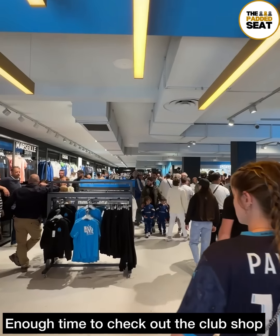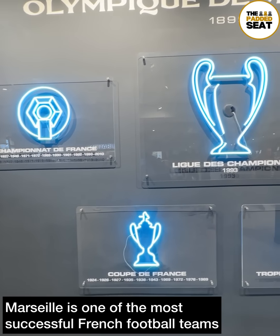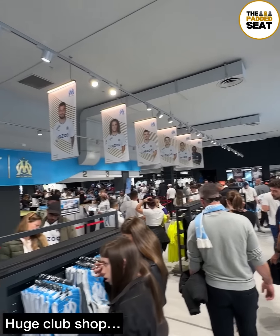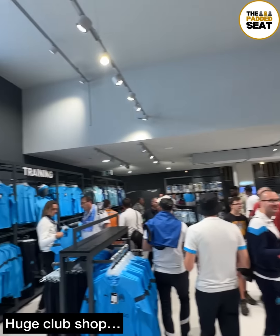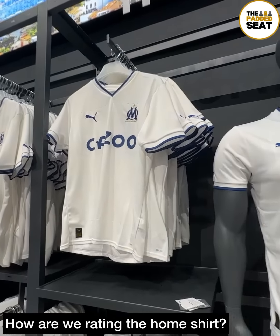Some background on Olympique de Marseille: they're the only French team to have won the Champions League and they've also won nine Ligue 1 titles. Continuing into the club shop, which is huge, we did have a quick look around. Let us know your thoughts on the home shirt.